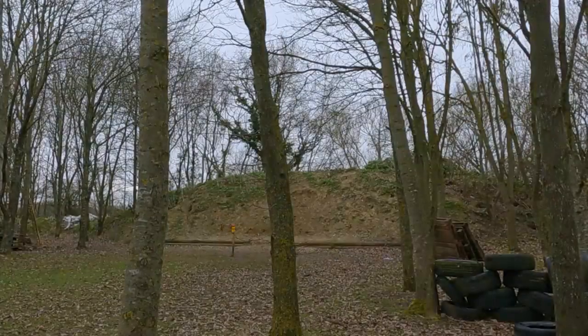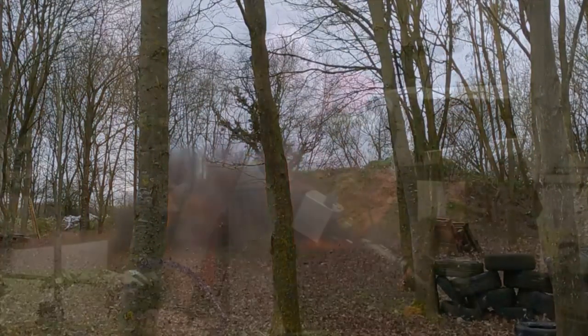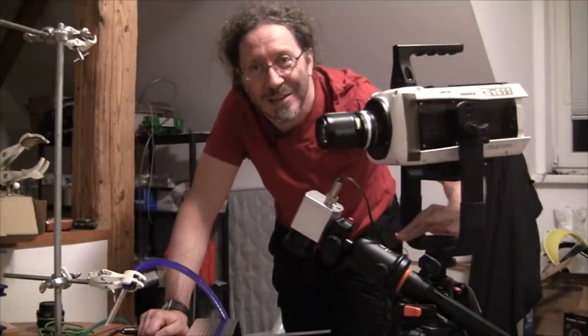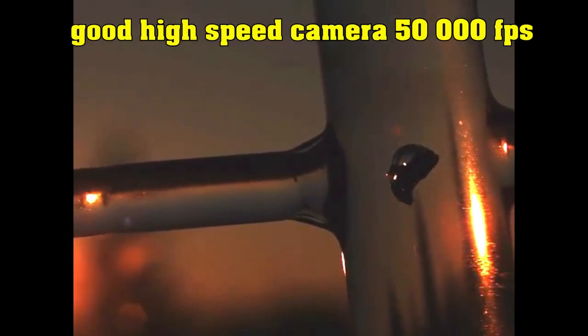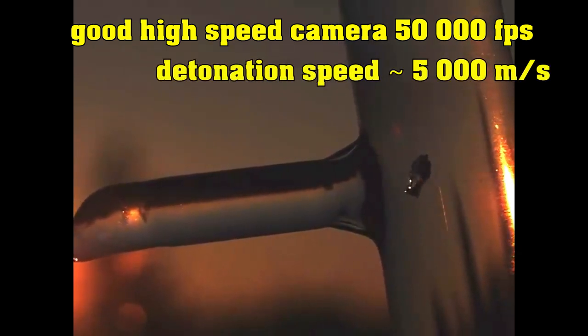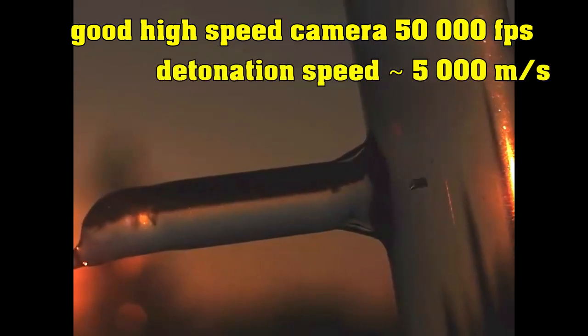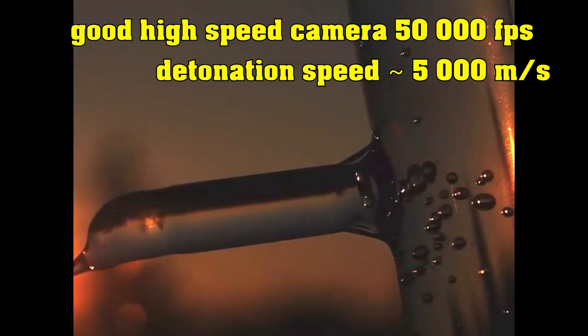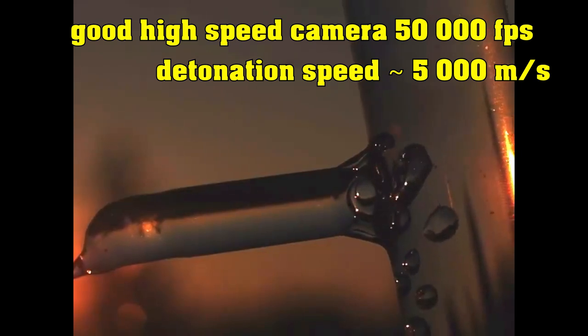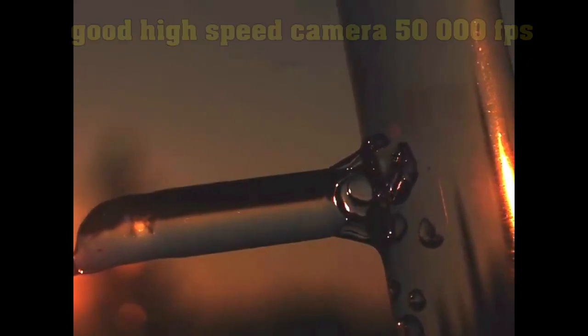Even high-speed cameras don't help out that much when trying to film detonations like this. I've got fairly decent high-speed cameras that go up to 50,000 frames per second at acceptable resolution. Detonation speeds are about 5 kilometers per second — 5,000 meters per second. That means you're only going to get a frame every 10 or so centimeters of a detonation. So you're only going to get about three frames for the entirety of this Semtex detonation.